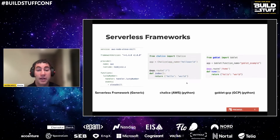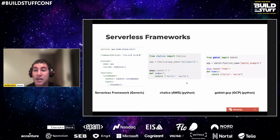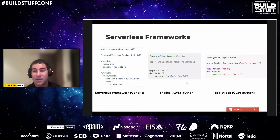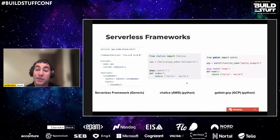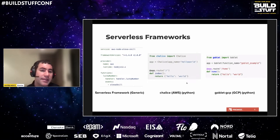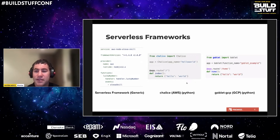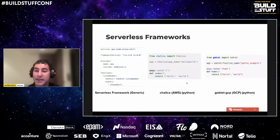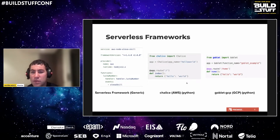For those who write in Python, Chalice (for AWS) and Goblet (for GCP) are great options. They both offer a Flask-like interface that's easy to pick up and handle all the cloud-specific provisioning behind the scenes — including the function itself, cron schedulers, various trigger API gateways, and even permissions. In the examples shown, you initialize the base class, specify a route with your logic, then run a deploy command from the CLI and your function is up and running. College freshmen with no cloud experience have gotten a function running within 15 minutes.